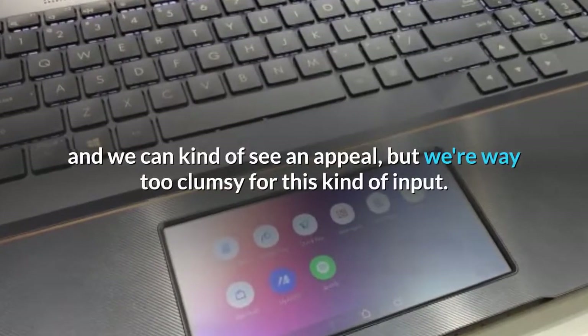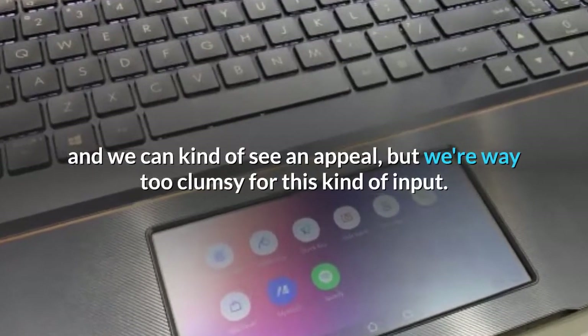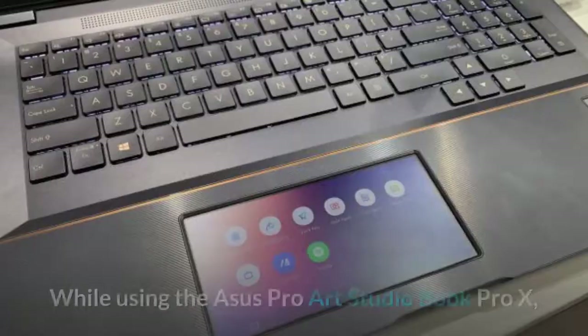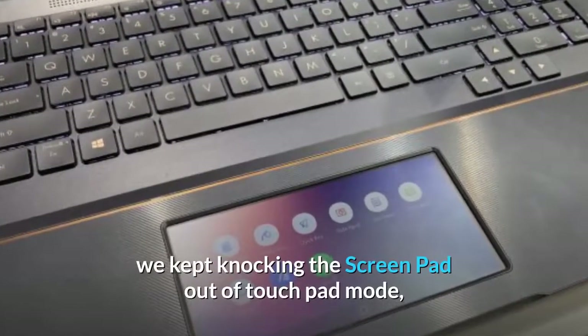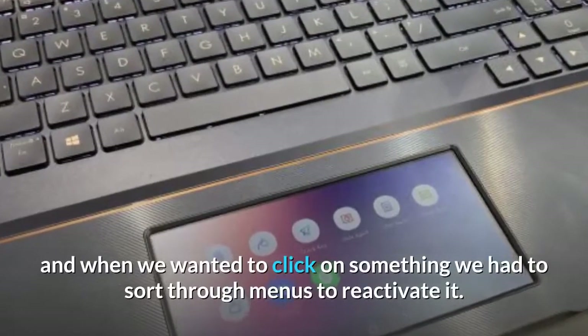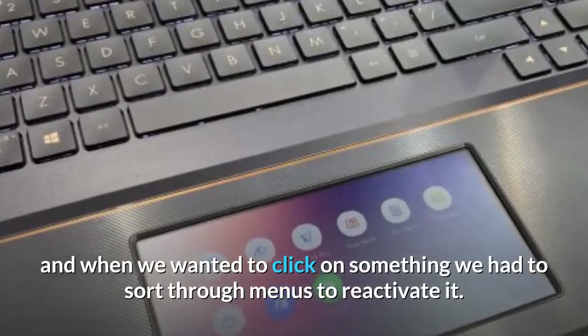But then there's the ScreenPad. Look, we know this is ASUS's effort at introducing the next big thing and we can kind of see the appeal, but we're way too clumsy for this kind of input. While using the ASUS ProArt StudioBook Pro X, we kept knocking the ScreenPad out of touchpad mode, and when we wanted to click on something, we had to sort through menus to reactivate it.